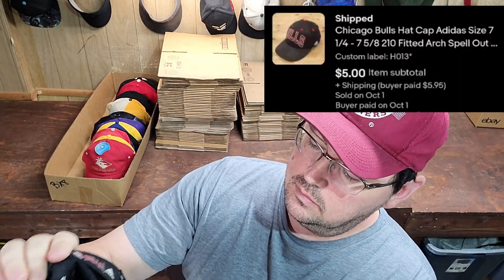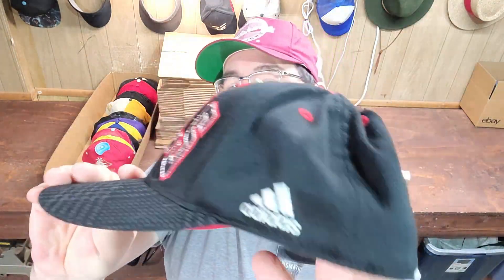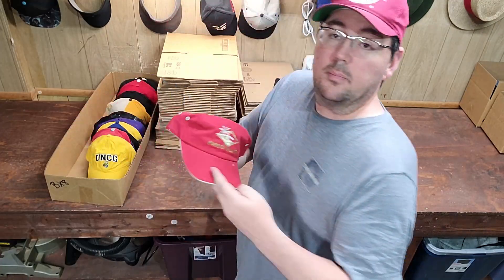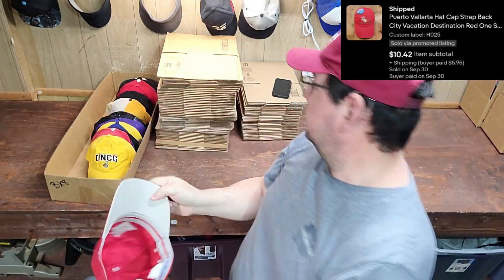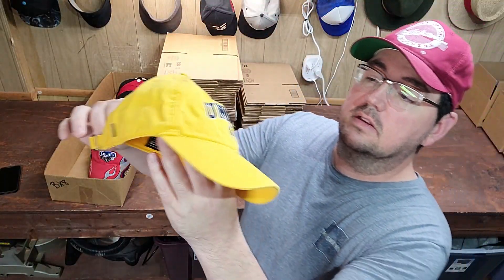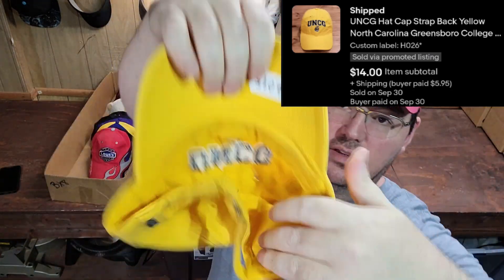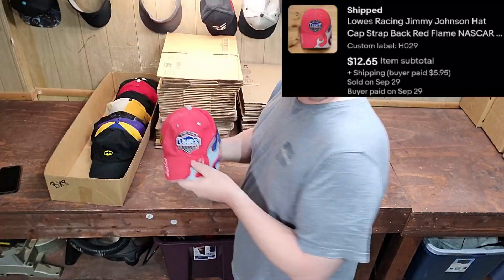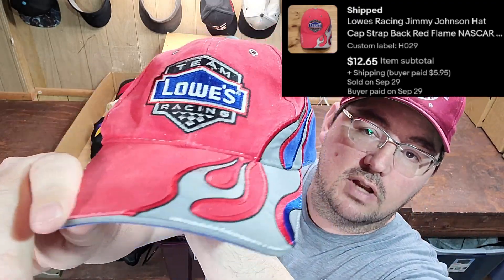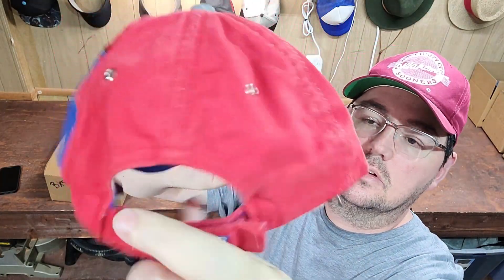Next up was a Chicago Bulls fitted — Adidas stretch fit. Next up was a Puerto Vallarta strap-back hat, still had the tags on it. Next up was a UNCG hat — I don't remember which university off the top of my head. Next up was a Lowe's Team Racing strap-back hat with flames — Jimmy Johnson.